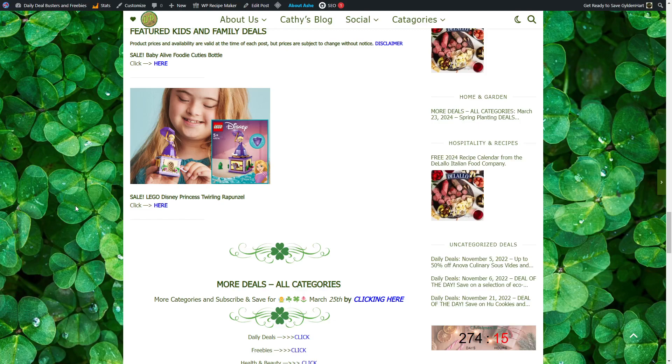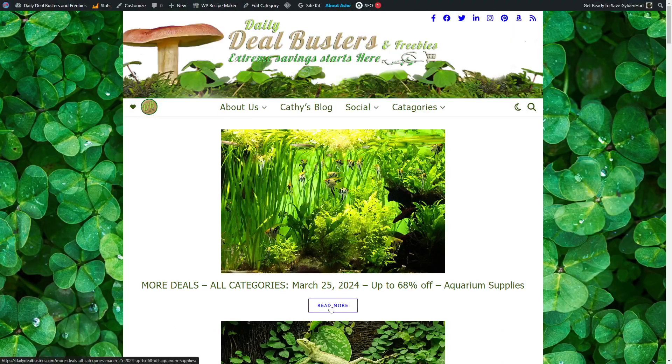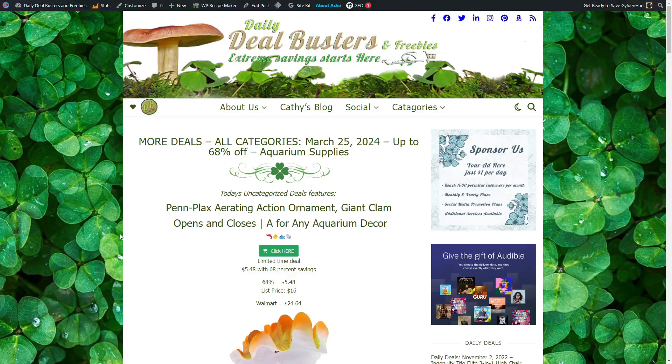More deals in all categories by clicking here and then clicking here. More deals, all categories, March 25th, 2024.